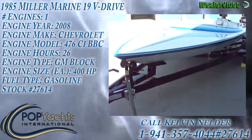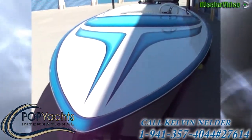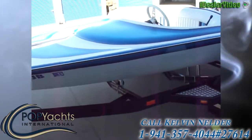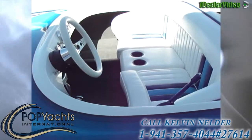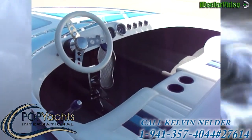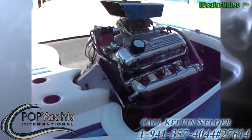What we have here is a 1985 Miller V Drive. This vessel was taken down to the hull and rebuilt by John Miller, Miller Manufacturing. The boat and the trailer are completely custom. It was repowered with a Chevrolet Block 454, boasting over 400 horsepower. It's totally custom.